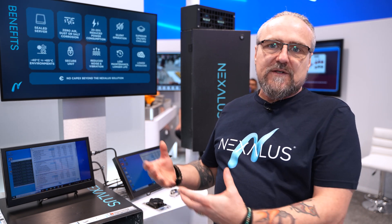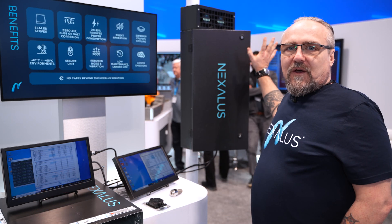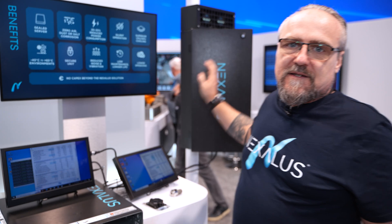One really important feature of our sealed server liquid cooling technology is that we're using stock Dell servers in our system. So whether it's the edge data center version or the pole-mounted version, when you open it up and look inside, it is a stock Dell server.